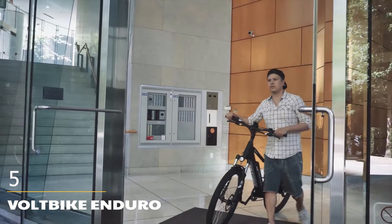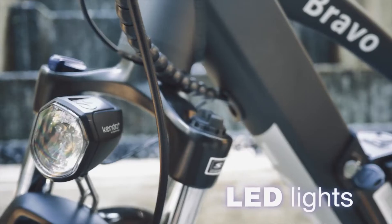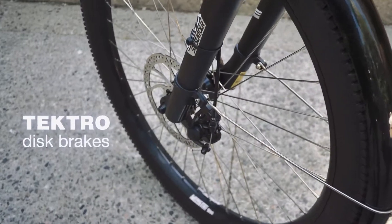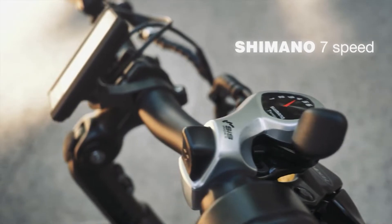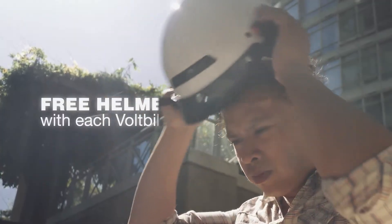Number 5: Volt Bike Enduro. Volt Bike Enduro is an underrated e-bike that is a mountain bike with a mid-drive motor and full suspension. The motor and battery of the Volt Bike Enduro are impressive. It contains a 48V 14.5Ah battery which can provide a range of up to 80 miles and fully charge in 6.5 hours. The 350W mid-drive Bafang motor provides a torque value of 80 Nm, which is impressive for a mountain bike at that price point.